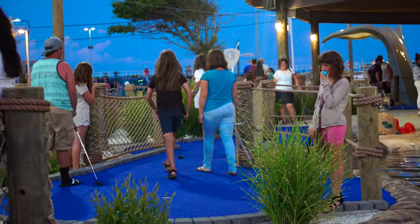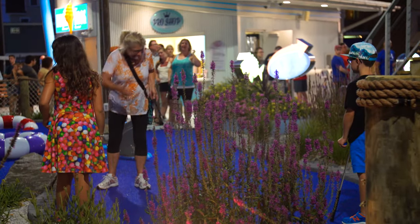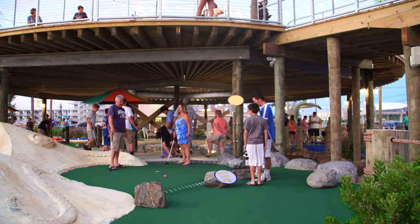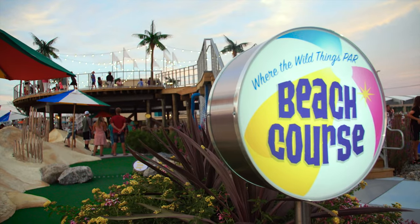The diversity of ages seen on the StarLux course — from parents and grandparents to couples, teens, and small children — is a testament to the broad appeal of mini golf. There simply is no better summer fun.